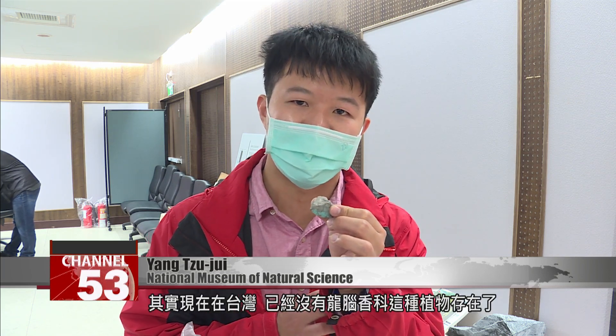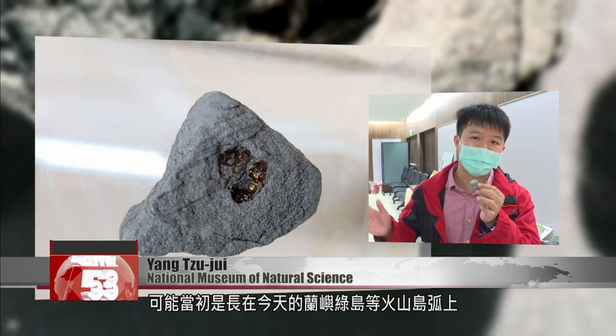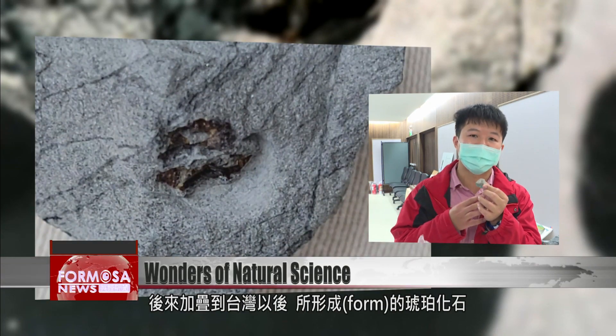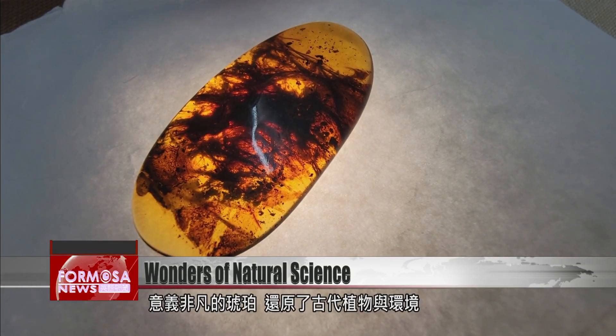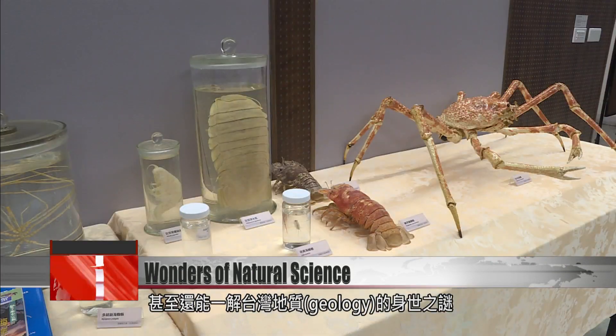This piece of amber discovered in Taidong is made of resin from a tree from the dipterocarpaceae family. This family doesn't actually exist in Taiwan anymore. Originally, they grew on the volcanic island arc that is now Orchid Island. When that land was folded over into Taiwan, this piece of amber was formed. The unusual gem harks back to Taiwan's prehistoric forests, giving us clues to the country's ancient geology.